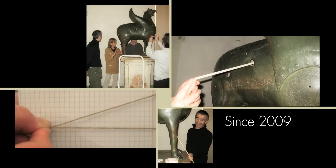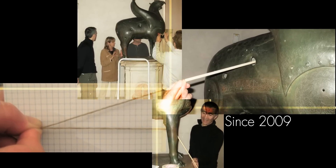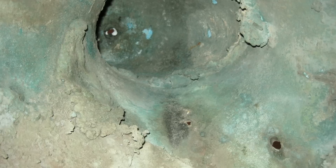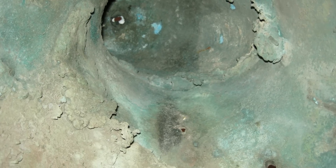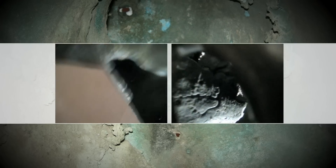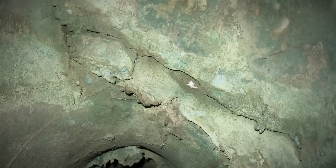Since 2009, the Griffin has been the subject of scientific investigation and analysis. The metal, interior and holes in the Griffin and lion have been closely examined using metallurgical analysis, endoscopy and ballistic analysis to throw light on how these bronzes were constructed and decorated.